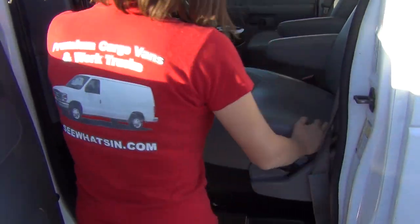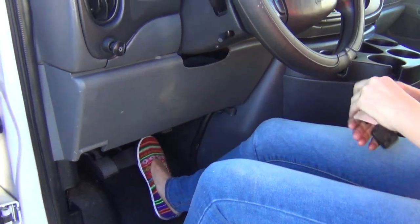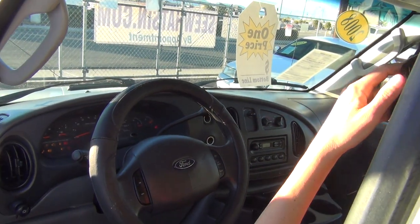You've got the captain's chairs — they're completely plump. Ice cold air and hot heat. These vehicles are thoroughly inspected.